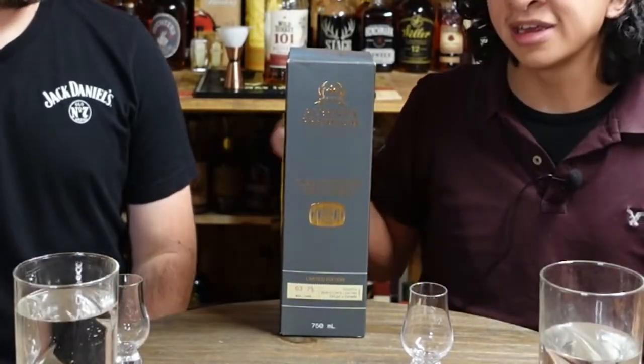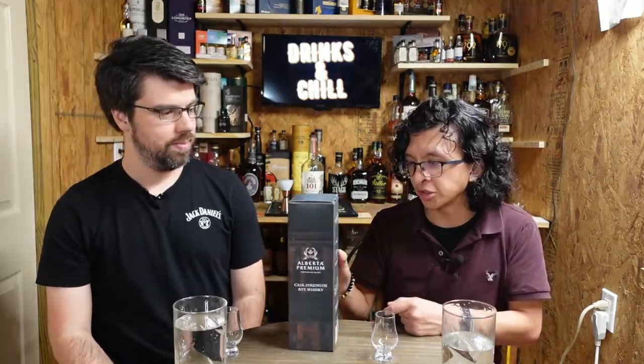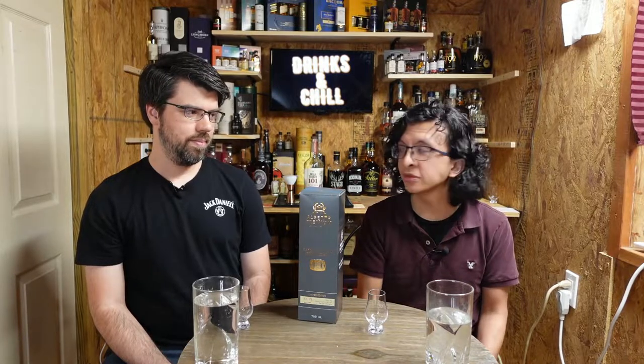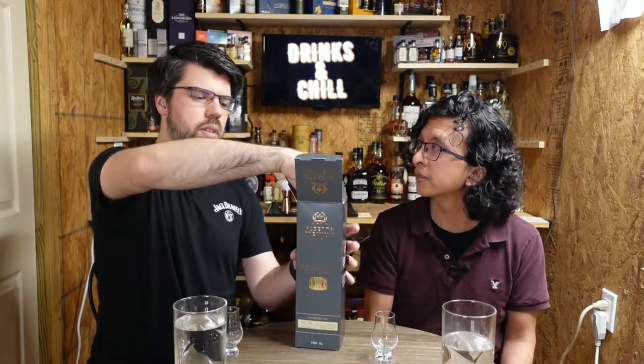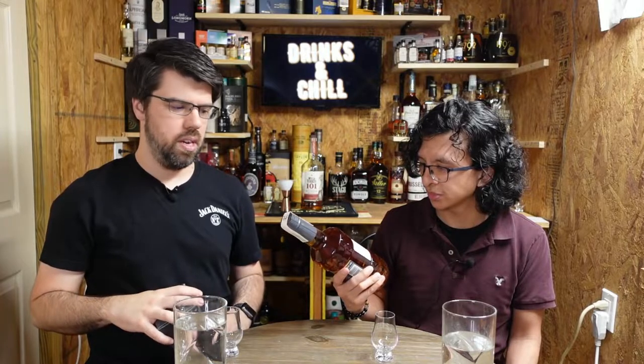We're supposed to try two different whiskeys but we decided we're gonna try 10 different whiskeys from 10 different countries. So this time we're trying a whiskey from Canada. This is actually a very nice box - it has a picture of two barrels and a couple of descriptions, which is very nice. This is Alberta Premium, which I've never even came across or heard of.